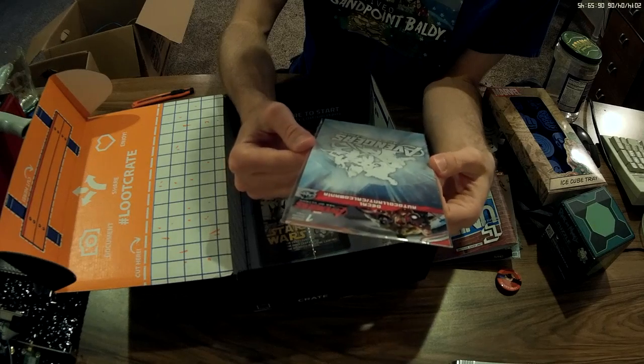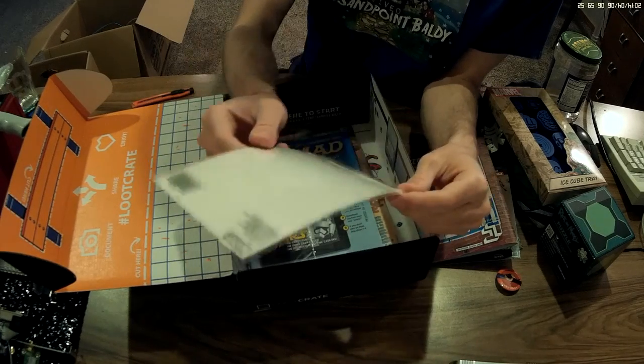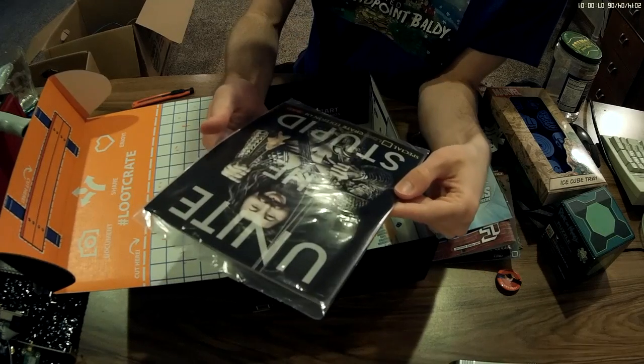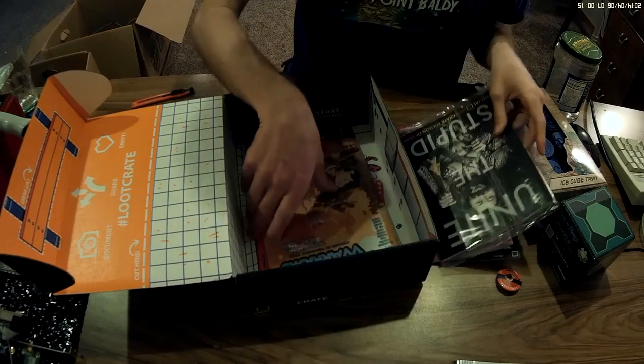Avengers Age of Ultron decal — oh, it's an auto decal. You know, this is what I'm looking for. Unite the stupid. What? Special loot crate edition of Mad Magazine. Cool.